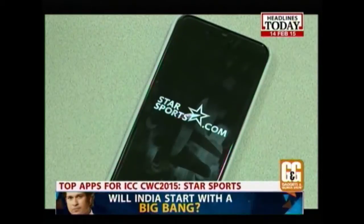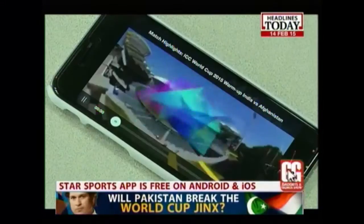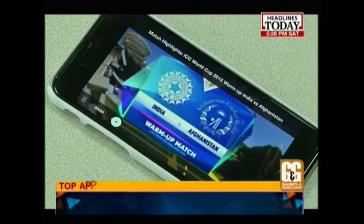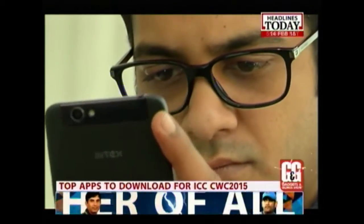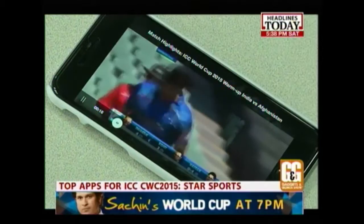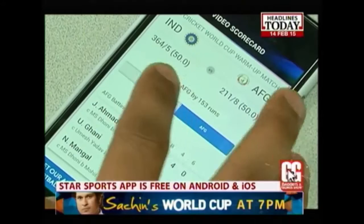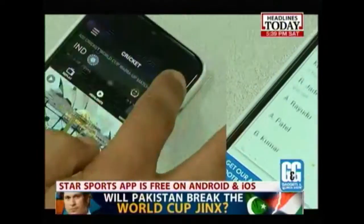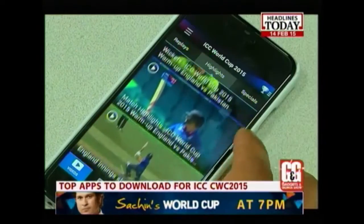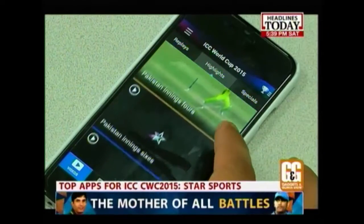Star Sports has the exclusive rights to broadcast all matches of Cricket World Cup 2015, including exclusive digital and internet rights. If your office allows video streaming, you can get a subscription to this service for Rs.120 to view live matches. The app offers a full live scorecard, ball-by-ball commentary, match schedules, points tally, standings, and other statistics. It also offers multi-language options to watch live matches and audio commentary in your favourite language. This is a free app on Android and iOS.